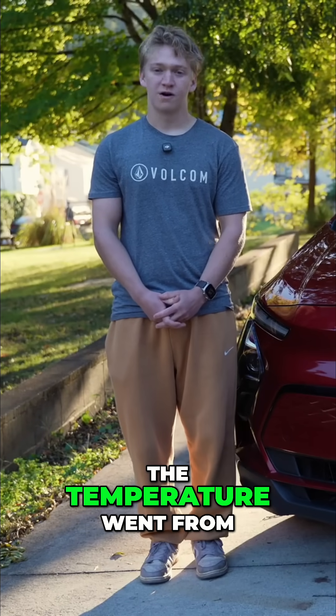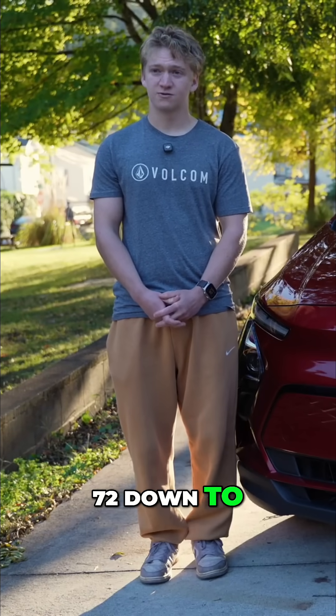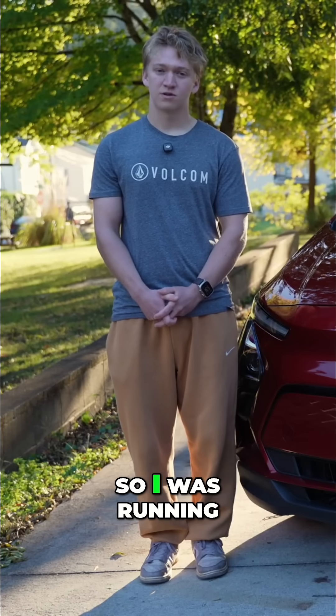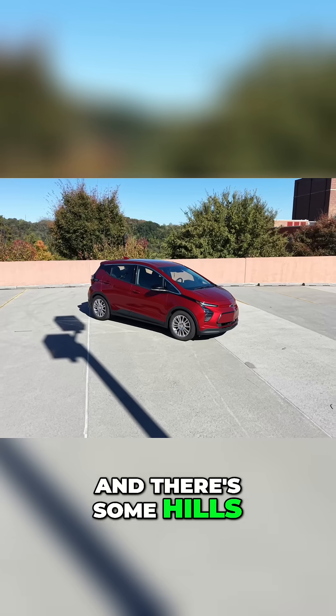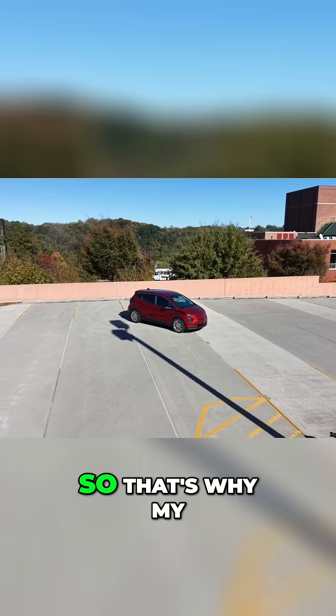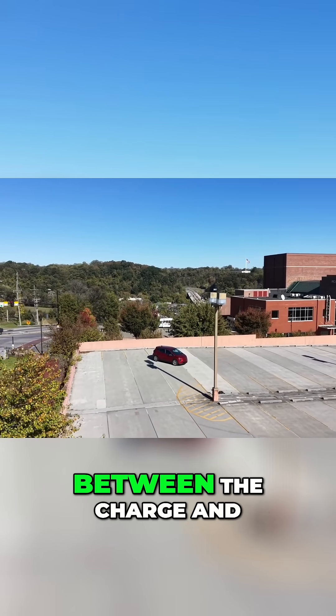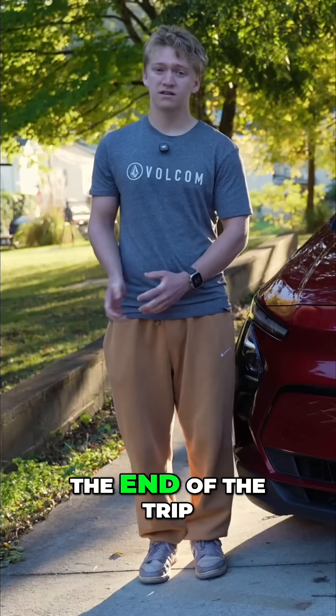The temperature went from 72 down to I think 52 when I got back. So I was running the heat a little and there's some hills on the way back, so that's why my efficiency dropped down between the charge and the end of the trip.